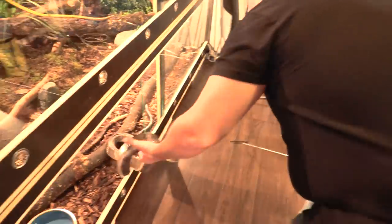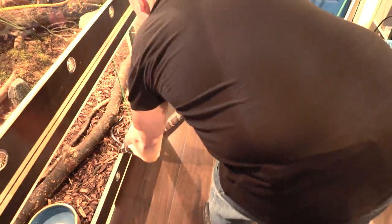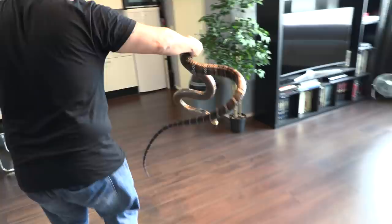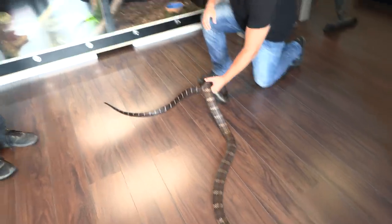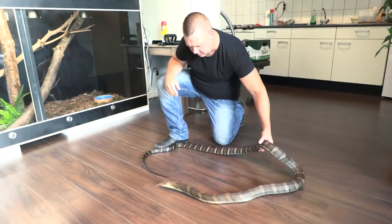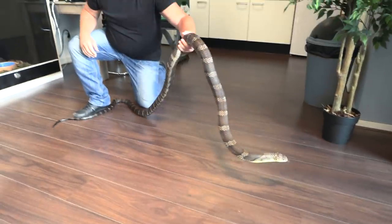So now he's going to show us one of his Chinese kings. You'll see they're quite different — they have banding, unlike the Malaysian and Indonesian ones which are quite plain. Is this one just as tame or more tame than Hercules? I trust Hercules more because I've had Hercules longer. This one is also pretty easy, most of the time.